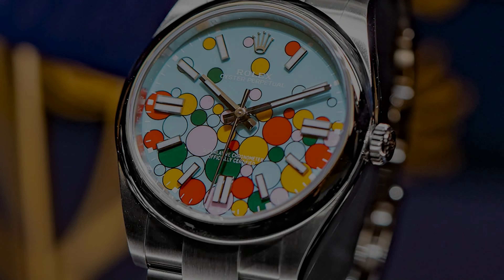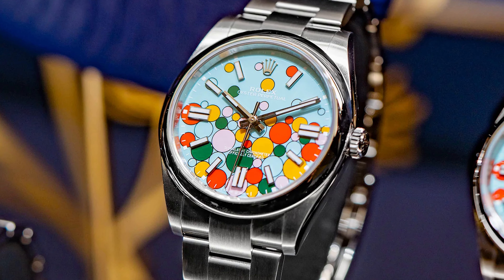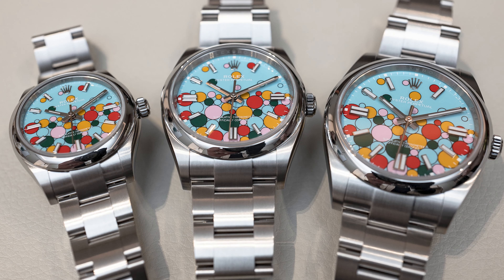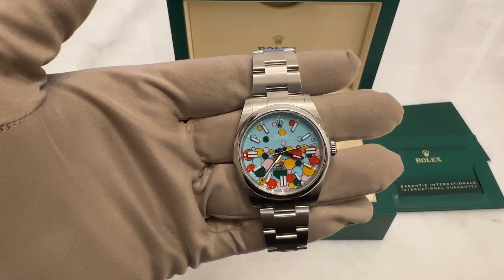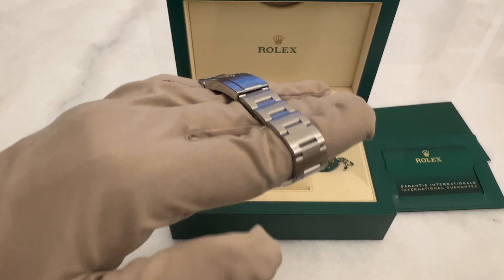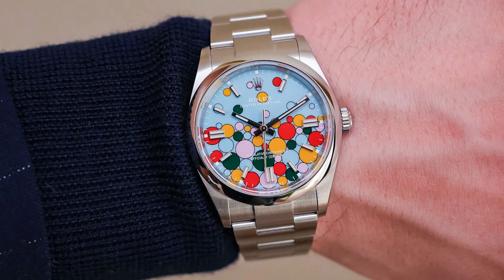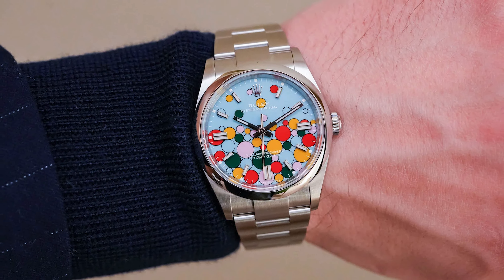Today we're checking out a watch with a unique design called the Rolex Oyster Perpetual Celebration. It comes in three sizes: 31mm, 36mm, and the one I'm holding, which is 41mm. This watch looks great on different wrist sizes. It features a turquoise dial with pastel colored bubbles, plus it has an impressive power reserve of about 70 hours.